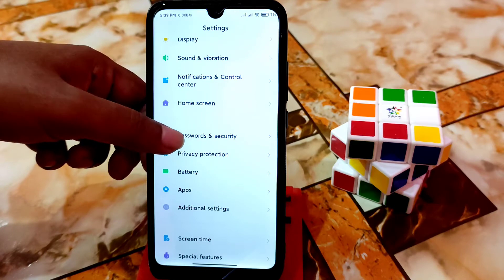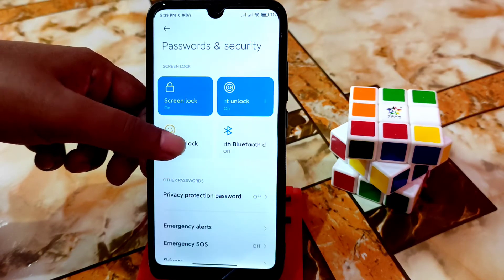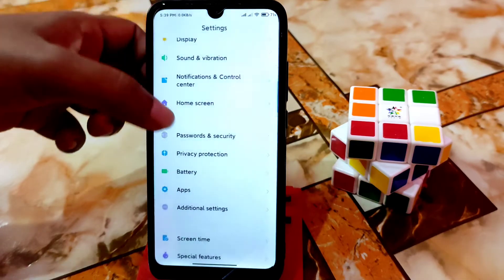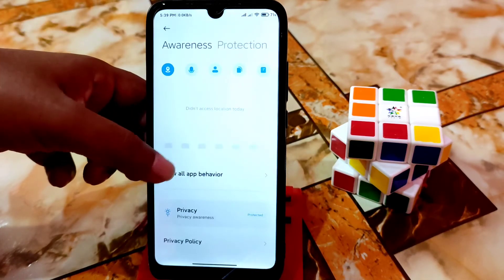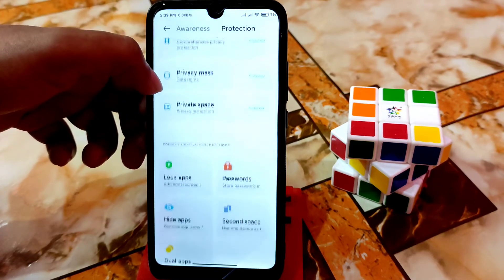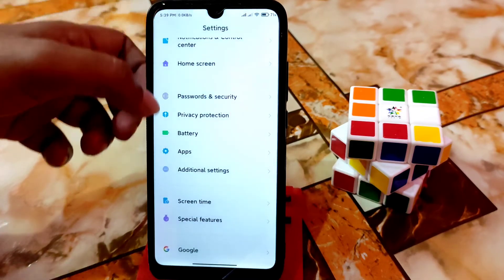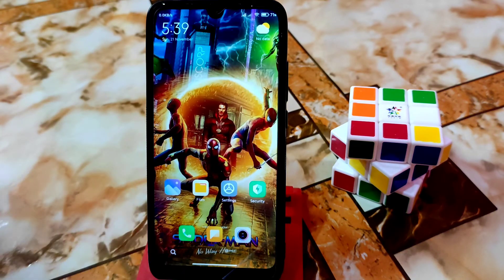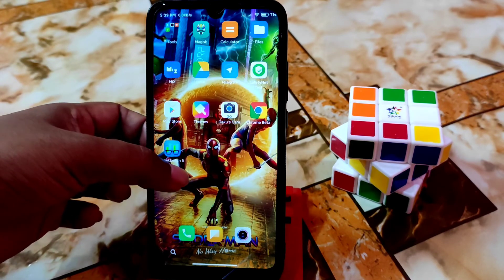Password and security — everything is working fine. You can enable face unlock if you want, but I don't recommend it. Privacy protection — animations, password lock for apps — everything is working. Special features like video toolbox and game turbo are available. Note: there is no voice changer, so don't comment asking for that.